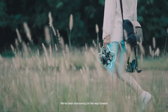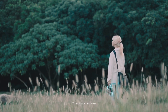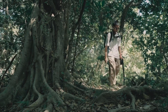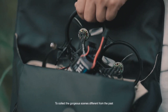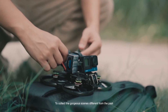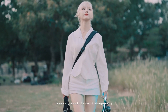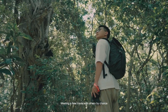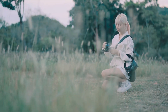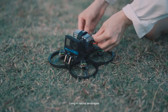We've been discovering on the way forward — to embrace the unknown, to expect surprises, to collect the gorgeous scenes different from the past. Immersing your soul in the calm of nature peacefully, meeting new travel companions by chance. Stand on the city, living in natural landscapes.